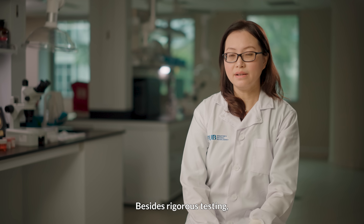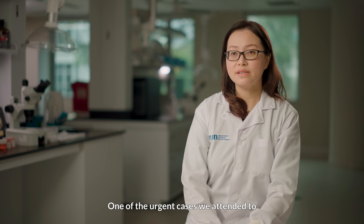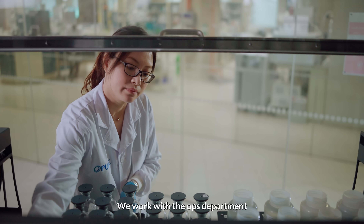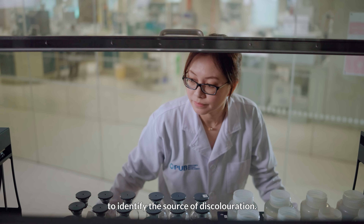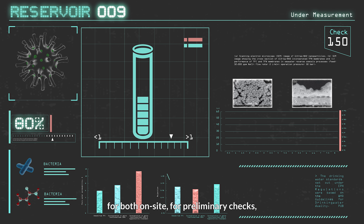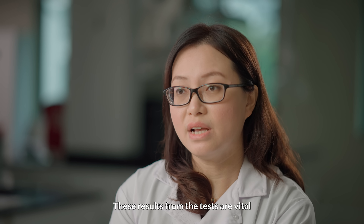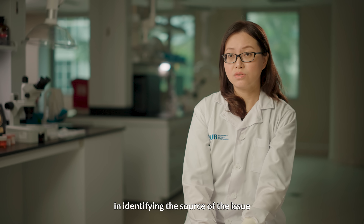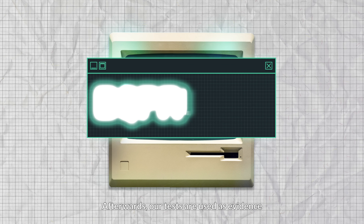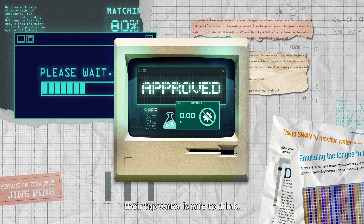Besides rigorous testing, our lab is on call 24/7 for any urgent cases. One of the urgent cases we attended to is discolouration of tap water. We work with the Ops Department to identify the source of discolouration. We test the water content of the samples collected from affected areas, both on-site for preliminary checks and in the laboratory for detailed follow-up tests. These results are vital in identifying the source of the issue, what needs to be done to resolve it, and are used as evidence to reassure residents that their tap water is safe to drink.